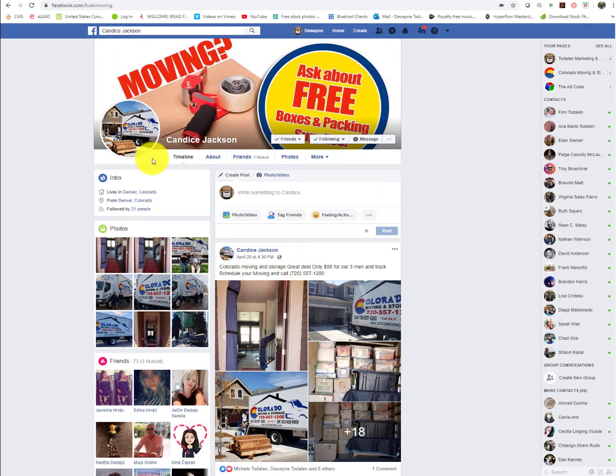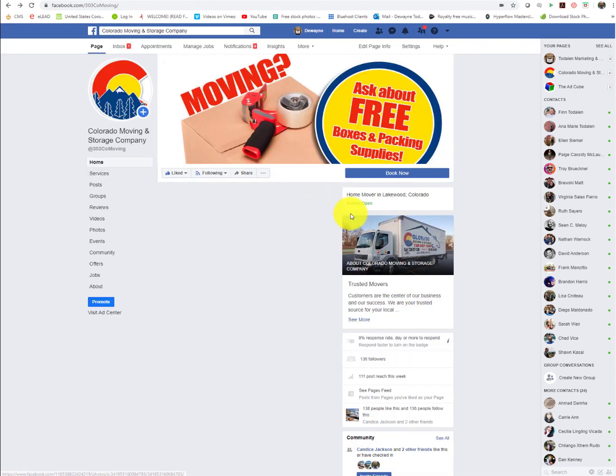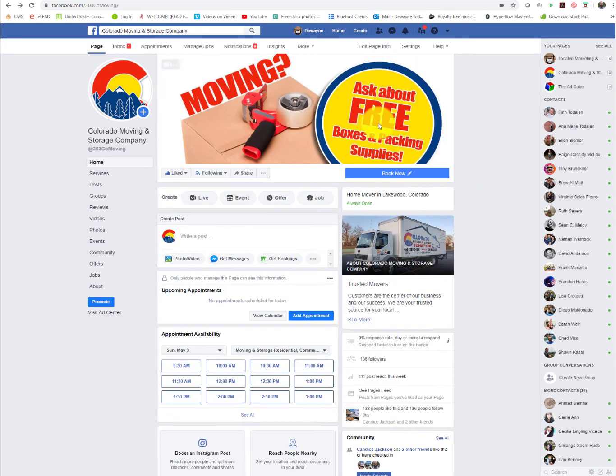You have set up your personal Facebook page to look almost exactly like your business page. So what I'm going to suggest, Candace, is that you change this to look more like your personal page, and people will then recognize that Candace Jackson works with Colorado Moving and Storage, but that it is not to be confused with being the Facebook business page for Colorado Moving and Storage. I'm almost certain that's what you're seeing, and I think you'll find that should solve all of your concerns.